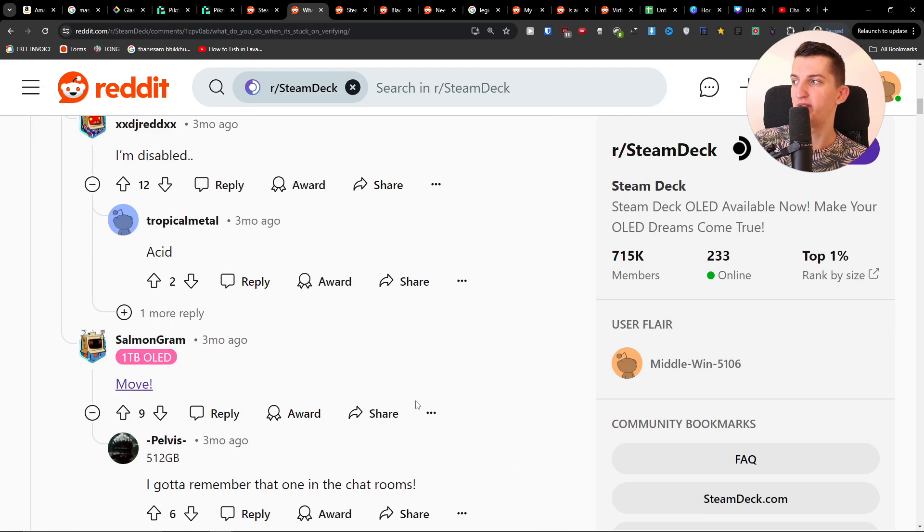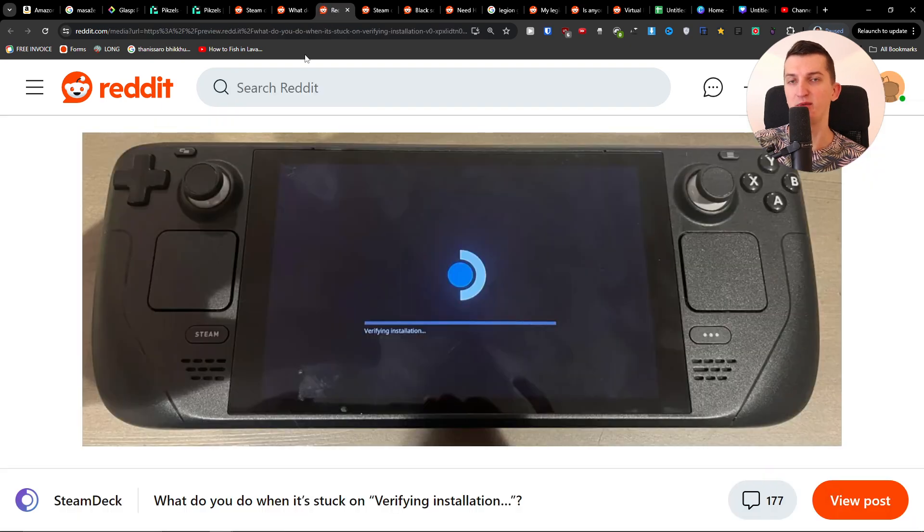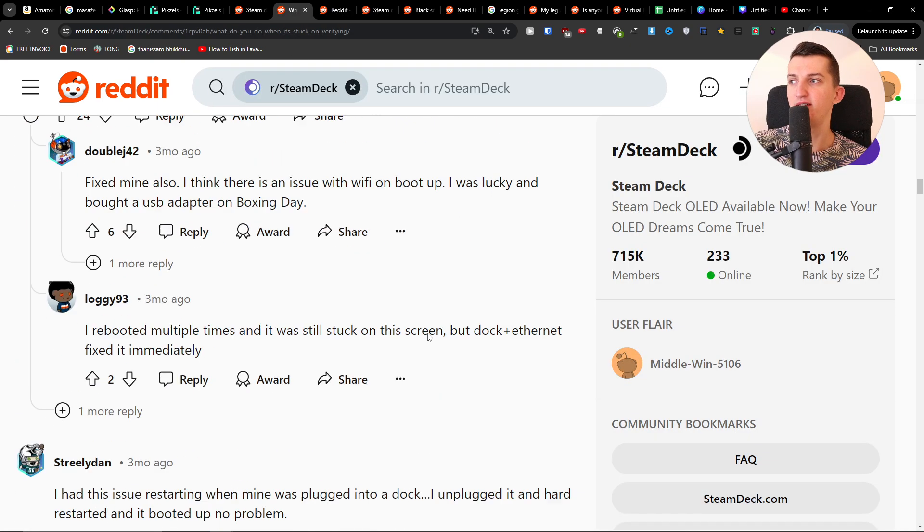Hey guys, so if your Steam Deck 'verifying installation' is just stuck like this, I was looking at how to possibly fix this issue and this is something that I found.